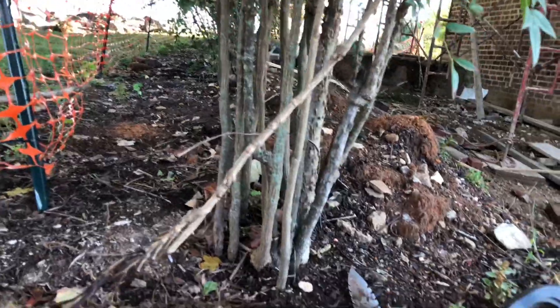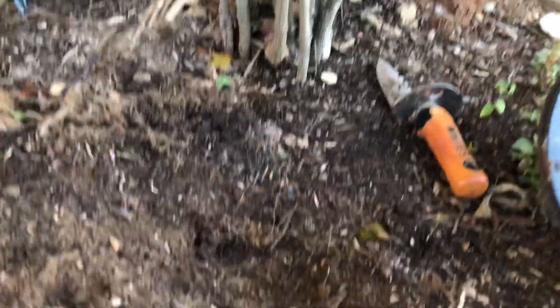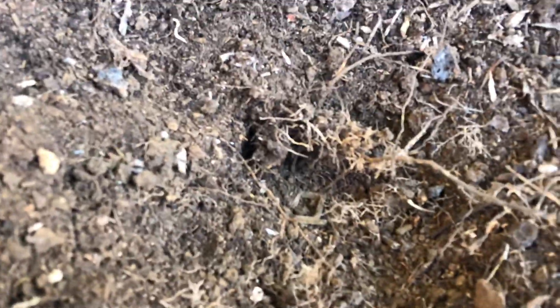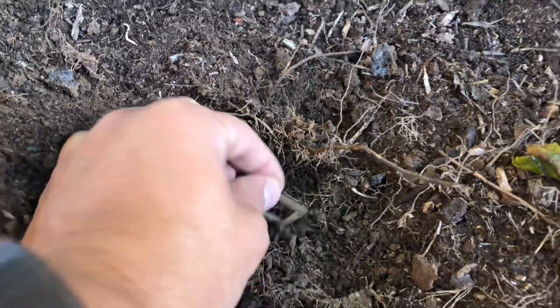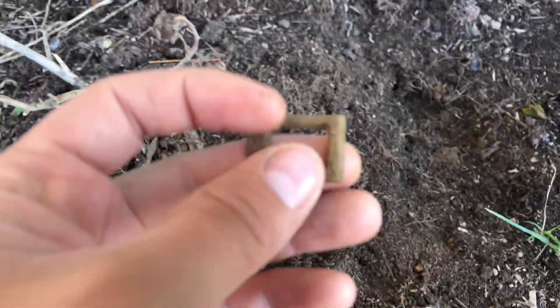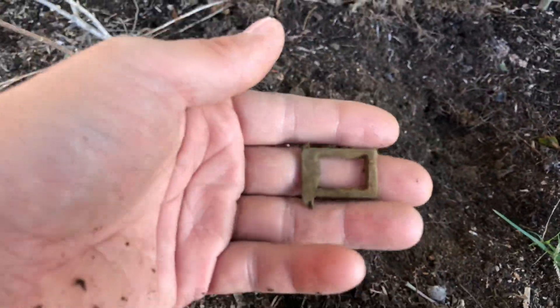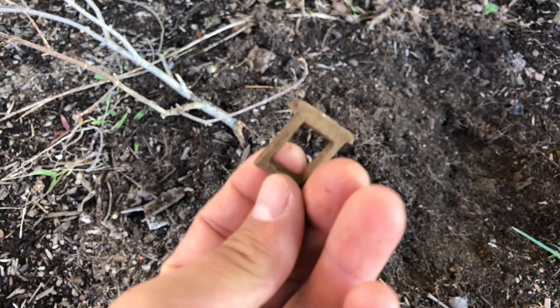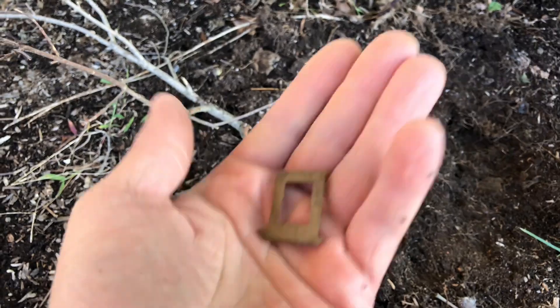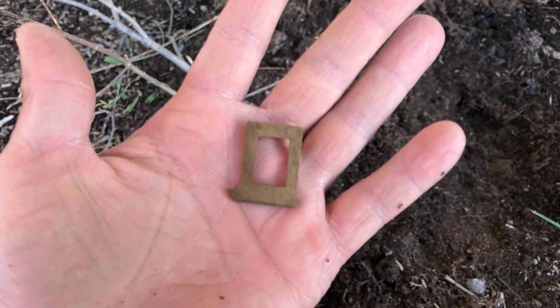All right guys, got another good signal. This one is right here under the planters, next to the house that we're at. I was getting about a 20 to 25, and it was way down in the plug. We can see it looks like some type of buckle or something. It looks like it belonged to a belt or something, and it looks old. Pretty neat. We'll see you here in the next one.